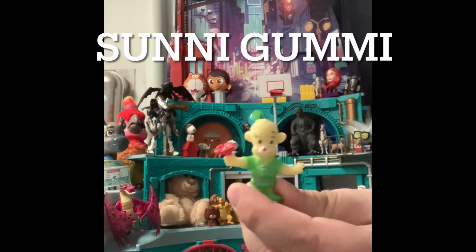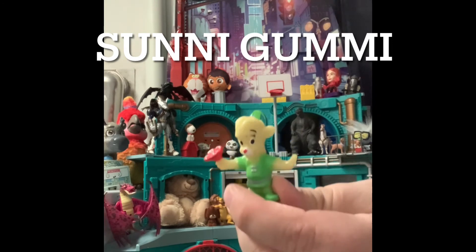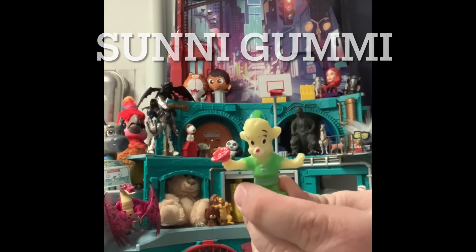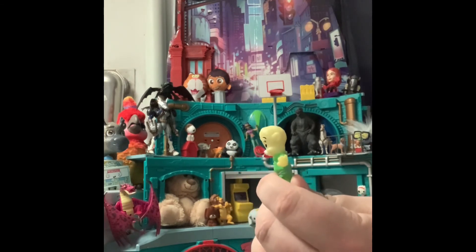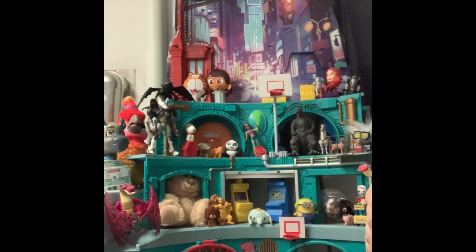Here's another one — any idea? I don't remember her name but she is from the Gummy Bears — the Disney Gummy Bears, not the gummy bear song.